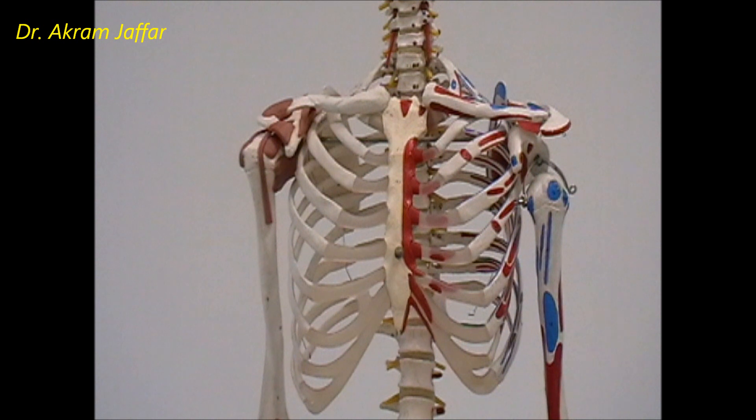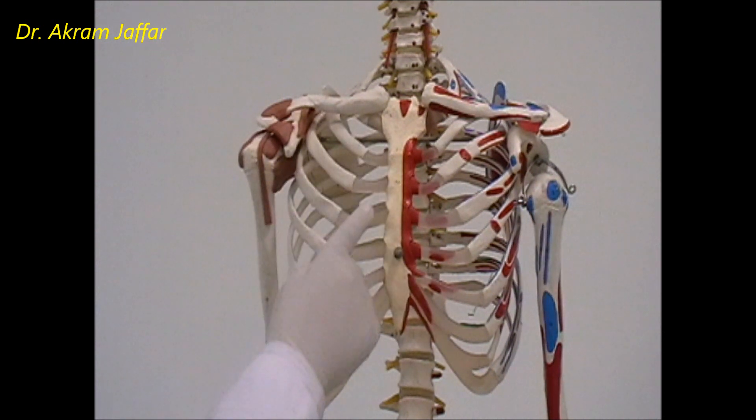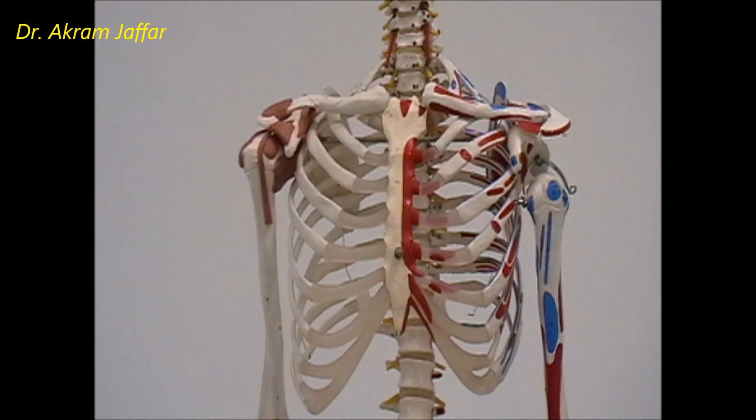The last two ribs, 11 and 12, have costochondral cartilage that does not articulate with the sternum at all, so they are called floating ribs. In summary: true ribs have costochondral cartilage that articulates directly with the sternum; false ribs articulate indirectly; and floating ribs do not articulate with the sternum at all.